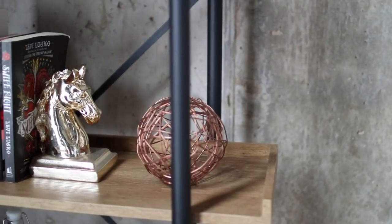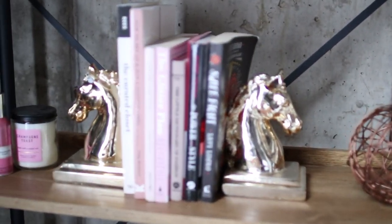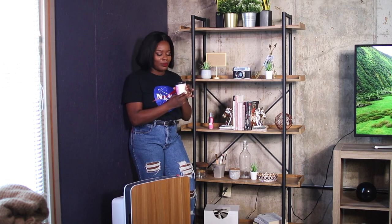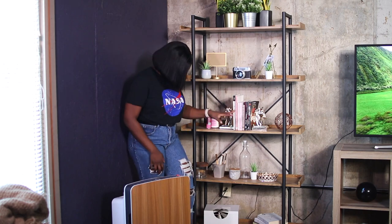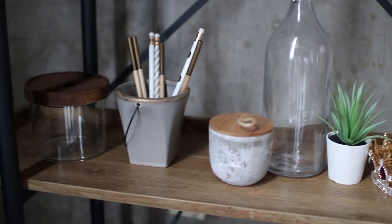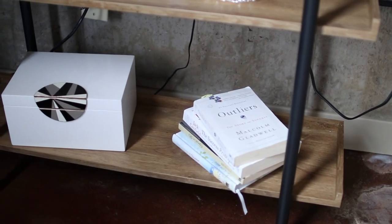So on the third shelf I just have some fashion books that I haven't read yet. If you guys don't know, I'm really big on reading. These are just some books that kind of look pretty here — they have like this pink kind of theme. I also have my favorite candle which is Champagne Toast from Bath & Body Works. Champagne Toast is the best scent ever. Then on the fourth shelf I just have some more decor — all of it really from Target or IKEA. And then on the last shelf I have some more books and this little jewelry box that I found that I really like.